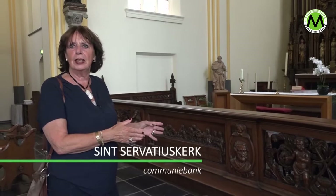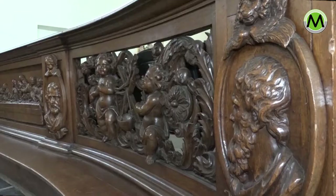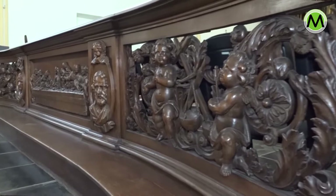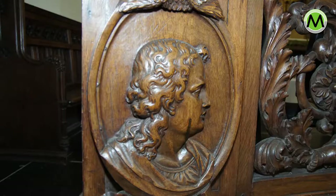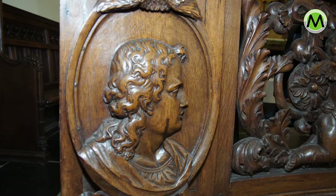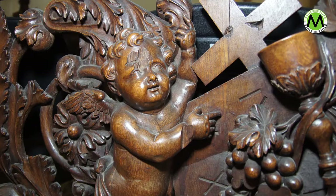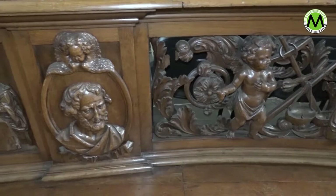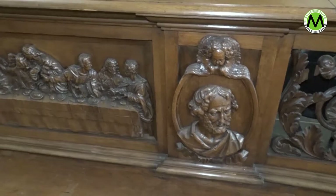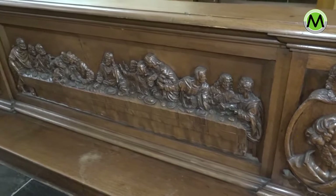Dit is de communiebank. In vroege tijden gingen mensen naar voren en gingen ze op hun knieën voor deze bank zitten, zodat de hostie in de mond werd gebracht door de priester. Op deze communiebank zijn de zeven deugden gesymboliseerd: maathouden, moed, voorzichtigheid, wijsheid — de kardinale deugden — en dan geloof, hoop en liefde. Dat heeft Plato bedacht in zijn politieke staat, als de regels die nodig zouden zijn voor een goede staat. En de kerkvaders hebben dat geïntegreerd in de kerkelijke leer.